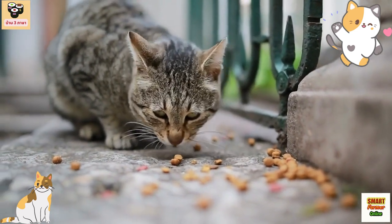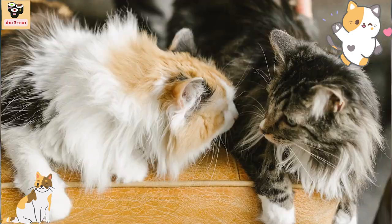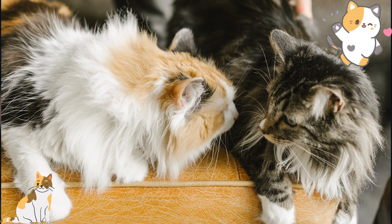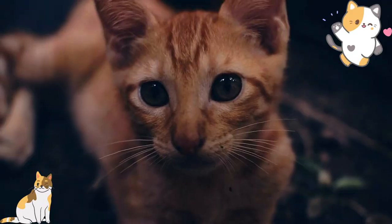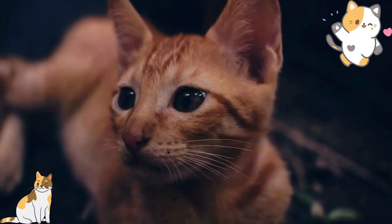Exercise: Maine Coon cats are naturally active and love to play. Regular play sessions with toys and interactive games can provide them with the necessary exercise they need to stay healthy. They also enjoy going for walks on a harness and leash, which can provide them with a change of scenery and mental stimulation. Training: Maine Coon cats are intelligent and can be trained to perform tricks and follow basic commands using positive reinforcement training. They are also very social and enjoy interacting with their owners, making them great candidates for clicker training and agility training.